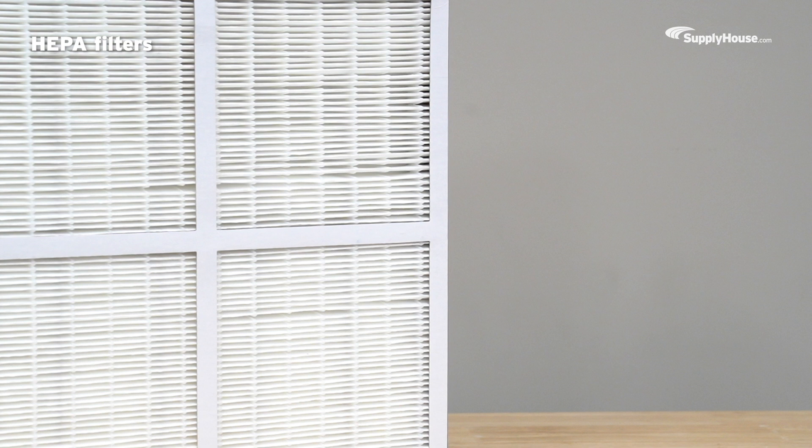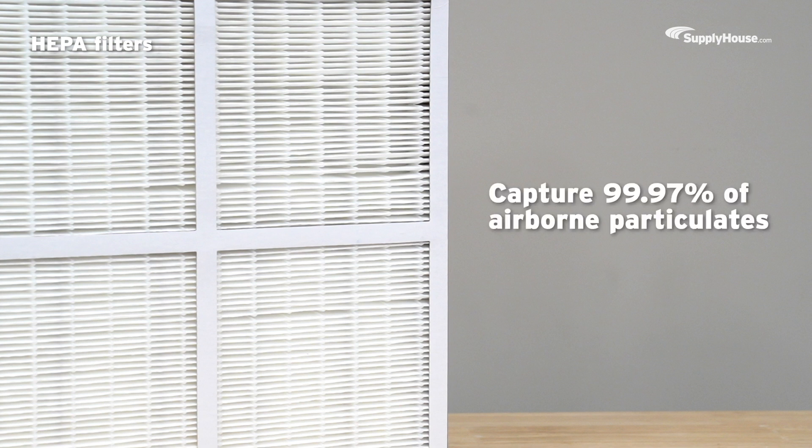HEPA filters are the top-of-the-line option. They can get expensive, but they capture 99.97% of airborne particulates. Those are hand sanitizer numbers.